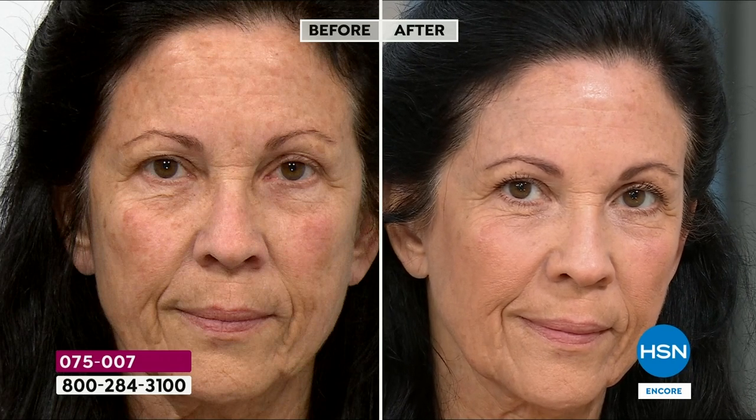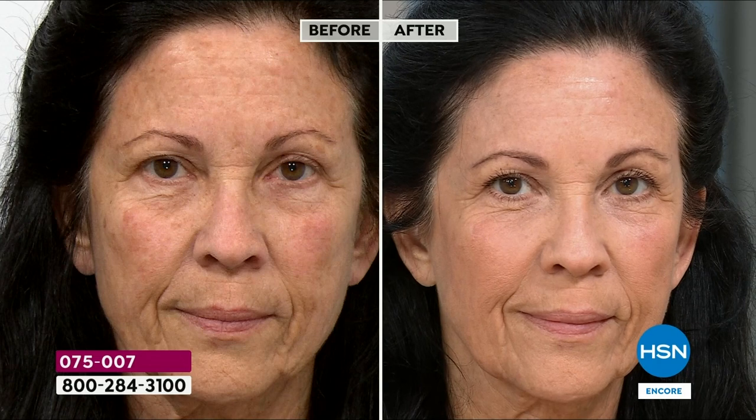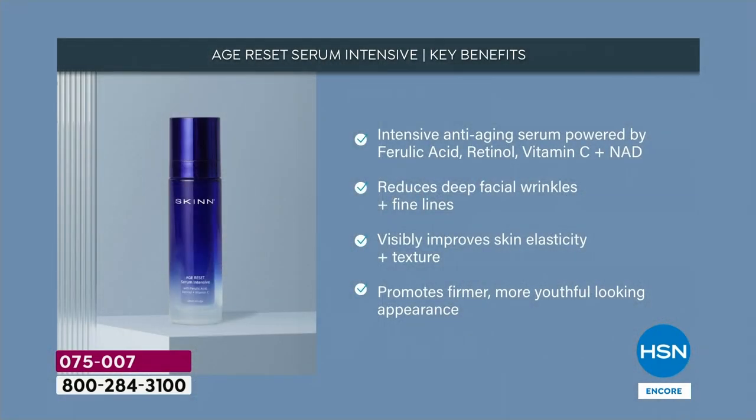Have you guys heard about NAD? Have you Googled NAD? It's one of the cornerstones of anti-aging science today. The wealthiest people in the world are working with this. This is also powered with ferulic acid, the slow-release gentle retinol you can use day and night, and NAD. It reduces deep facial wrinkles and fine lines, visibly improves elasticity and texture, promotes firmer, more youthful looking skin.